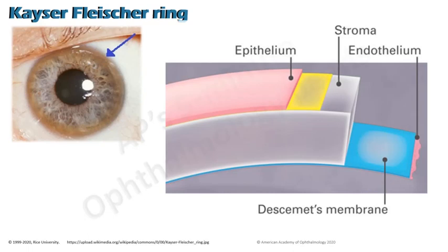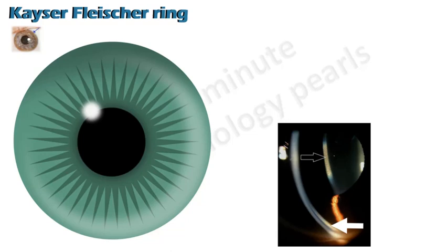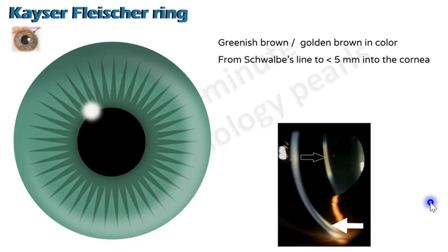The cornea has got six layers. In the KF ring, the copper is deposited within the Descemet's membrane of the cornea. It is greenish-brown or golden-brown in color. This color is because copper is deposited as a granular complex with sulfur, which gives the ring its characteristic color.